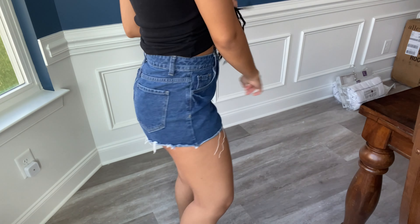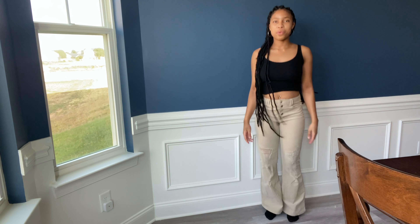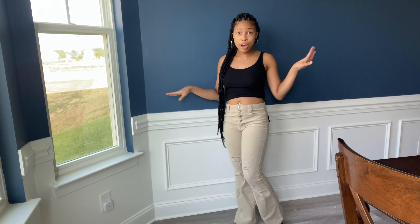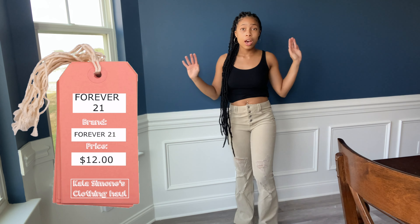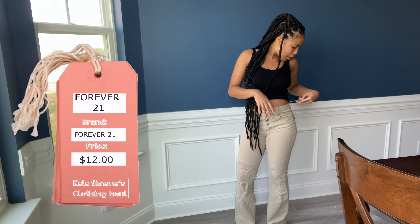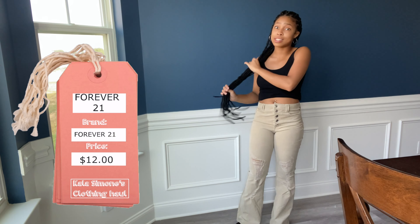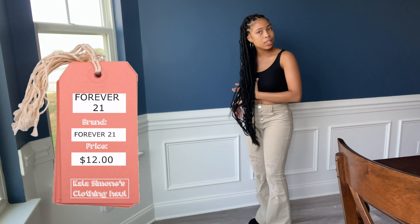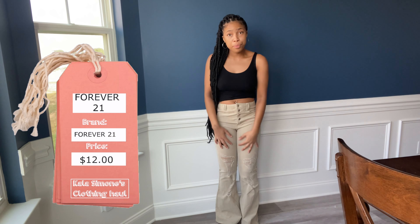I had to back the camera up a little further so y'all can see the whole pants. These are the ash brown woven pants from Forever 21 - I actually got these directly from Forever 21. They were on sale, I got them in a medium for $12, but the original price was $30. Forever 21 had a really really good sale and I got a lot of good stuff. I'll give y'all a 360 and then a close-up. They're like a corduroy material.